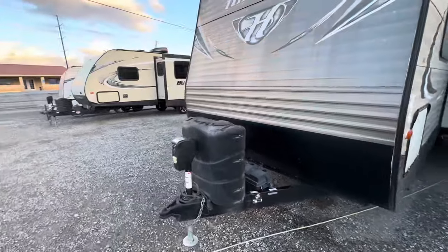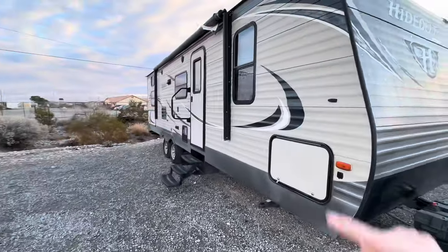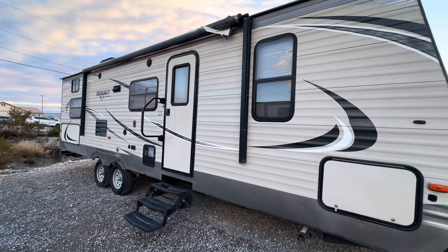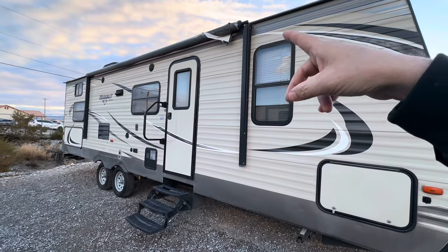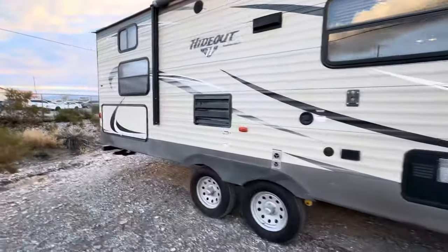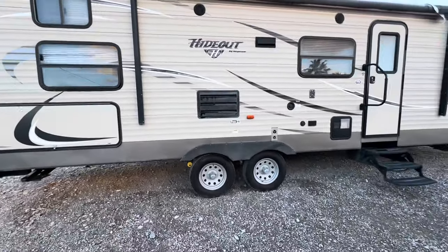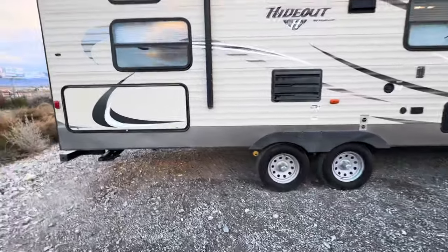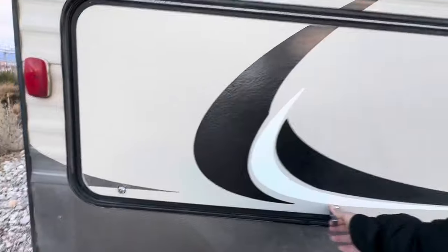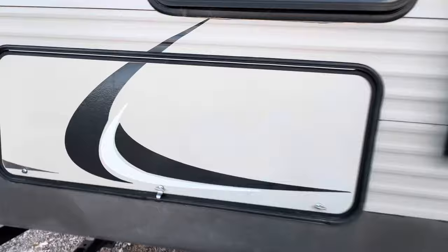Everything in the interior is clean and in good shape, except it has a torn awning. If someone bought it at $19,900, I could convince the customer to actually replace the awning. For those of you on the West Coast, this is the kind of stuff you're going to see in the industry — large bunk beds, cold weather package, outside kitchen. Normally stuff like this in the industry is going for around $30,000.